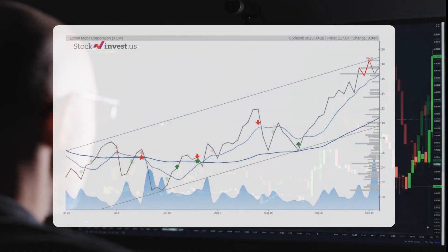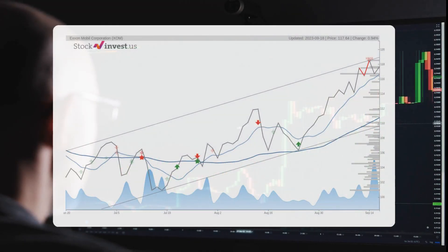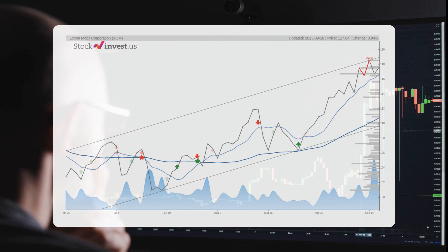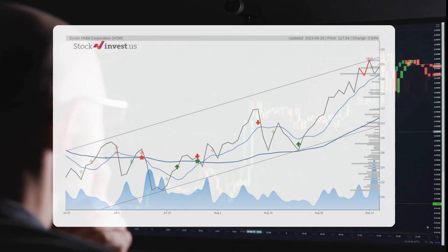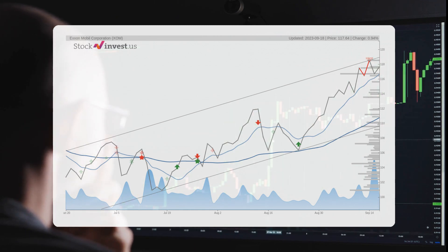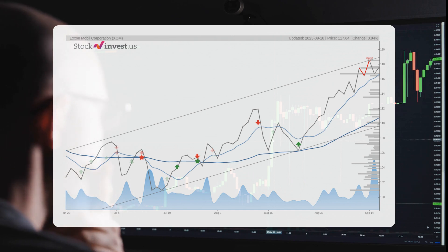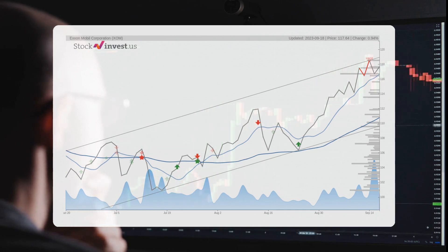This stock is riding high on a strong upward trend, presenting an exciting chance for short-term traders. We can expect a reaction soon as the stock may return to the lower part of the trend. Keep an eye out for a breakthrough at the top trend line, marked at $118.93, which would indicate an even stronger rate of ascent.